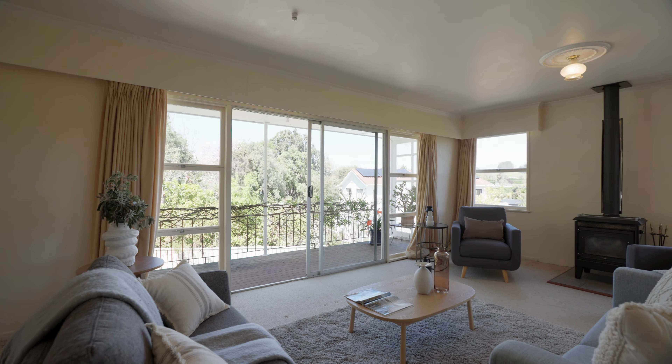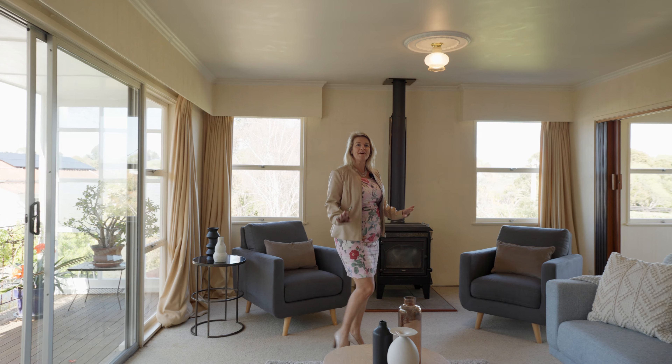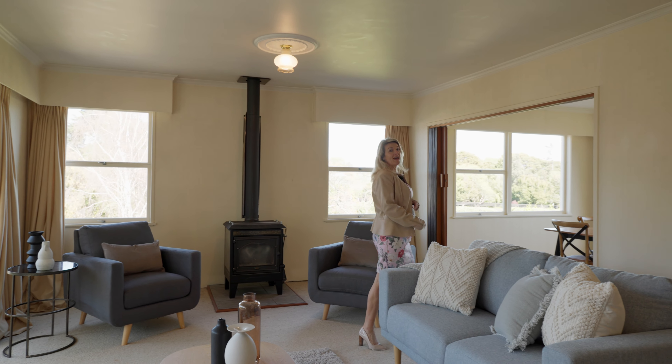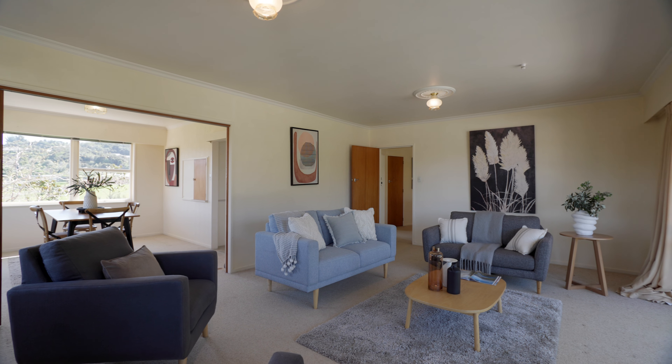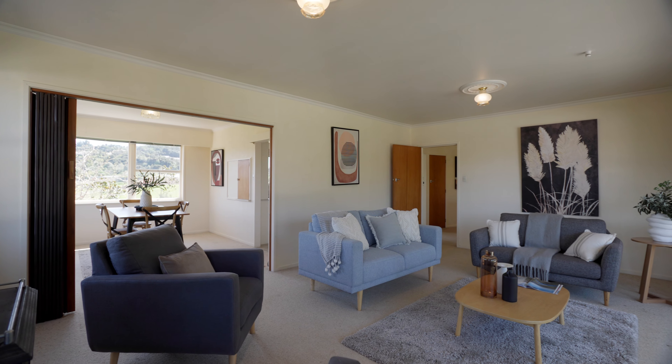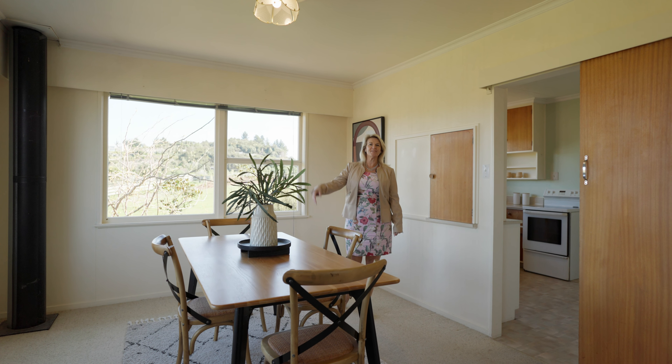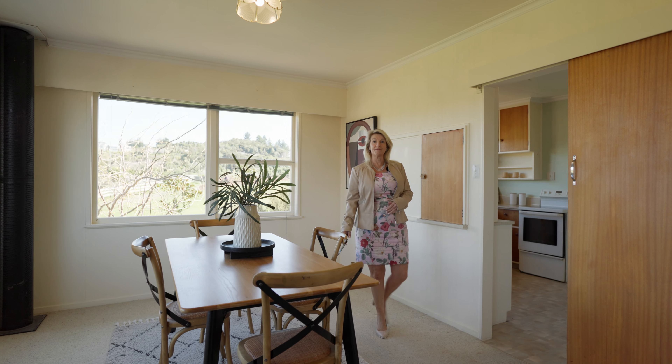Sunny, sizeable living. If you're worried about warmth, you needn't fear. You've got two fires — one in the living and one downstairs that flows through to the dining room. You can entertain family and friends in this dining room. It has elevated views out to the vineyards and can be closed off if you want a bit of quiet time.